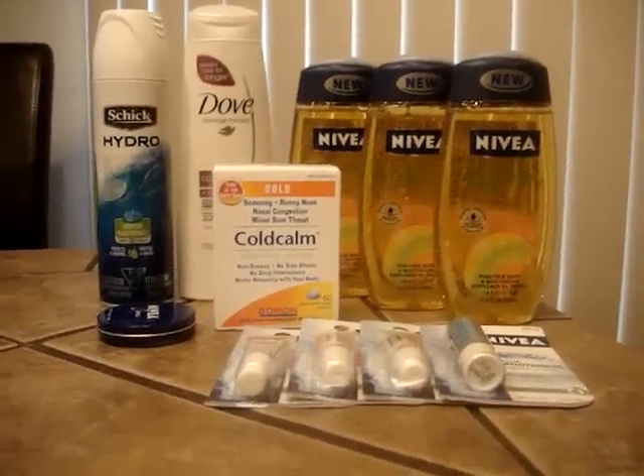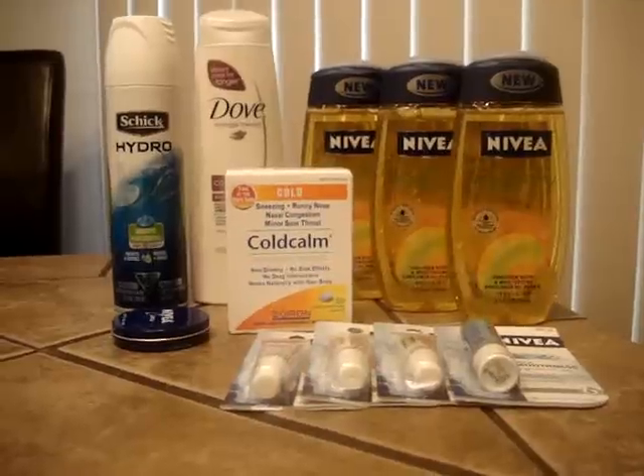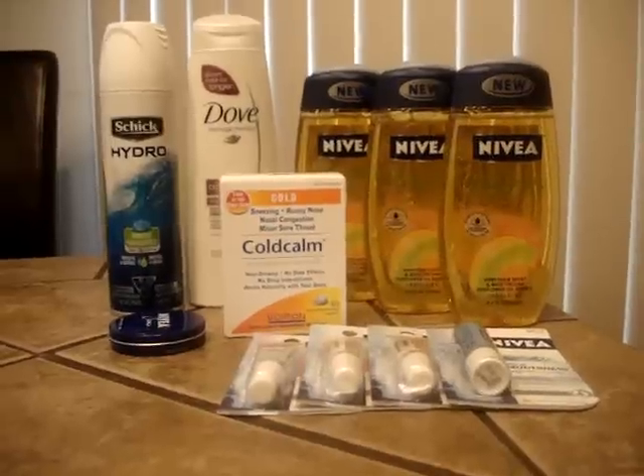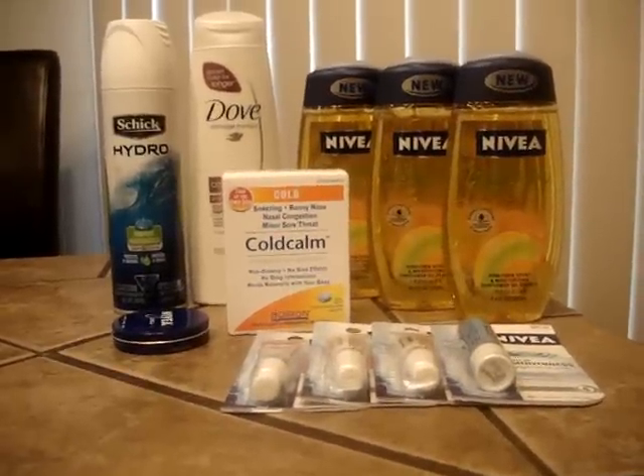Hi, this is Laurel, and I'm here to share with you my CVS haul for today, for the week starting Sunday, February 19th. And as I told you last week, this was a small haul.